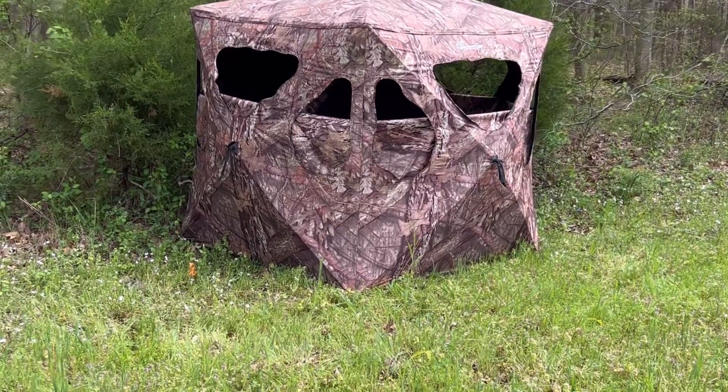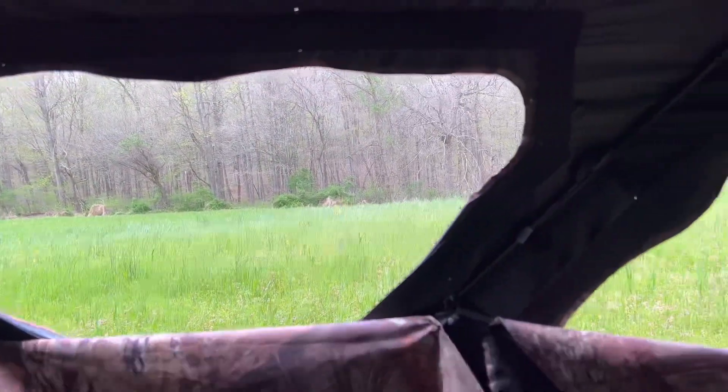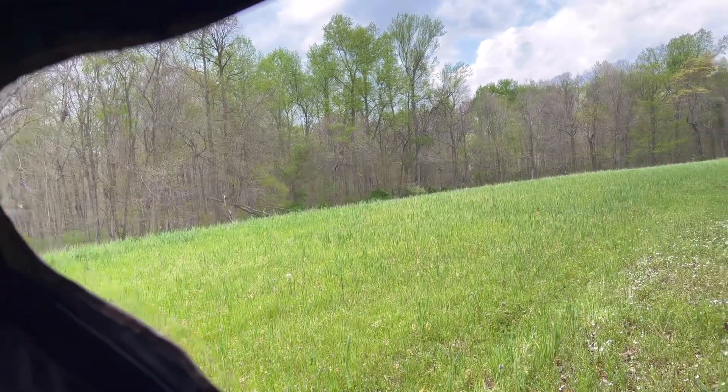In this spot we just have an Ameristep pop-up hub blind. This spot watches over a food plot we have tucked back in the woods. We planted it earlier in the fall with a bunch of winter wheat, and there's a huge clover patch right down the middle of it.